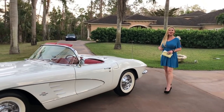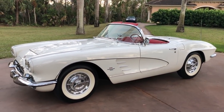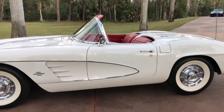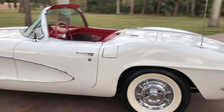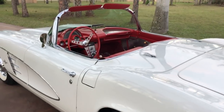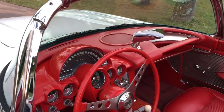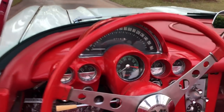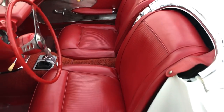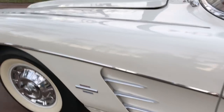Hey guys, Marianne here again with you from Auto House of Naples. In case you're actually looking to pick up some hot date on a Friday or Saturday or maybe even a Wednesday night, this would certainly be the car for you. Same owner over 30 years. I have a 1961 Chevrolet Corvette convertible finished in Irvine White. This car is actually number 43 of 10,939 which were produced and assembled this year — built in September of 1960.